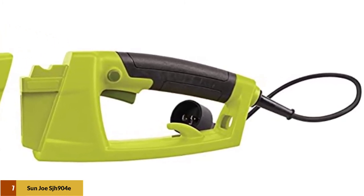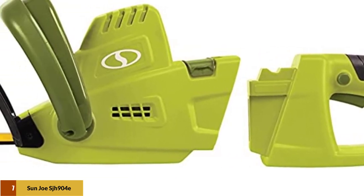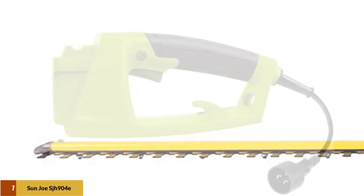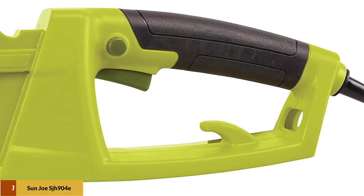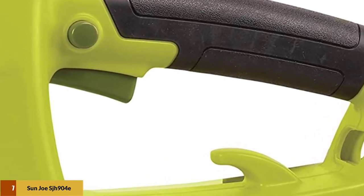You can also remove the hedge trimmer head and replace it with the Sun Joe chainsaw attachment for trimming overhead tree branches and even thin logs which are not within your reach. Overall, the Sun Joe SJH904E Telescopic Electric Hedge Trimmer is definitely up there among the best.